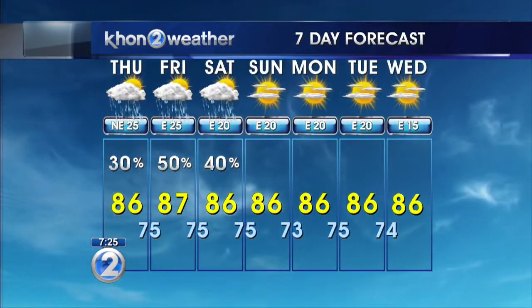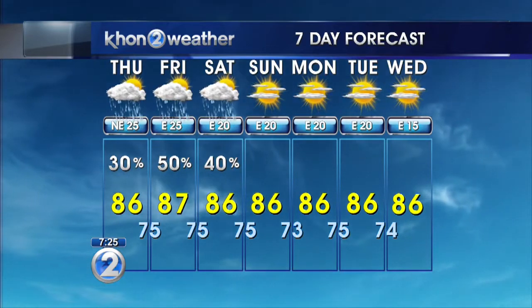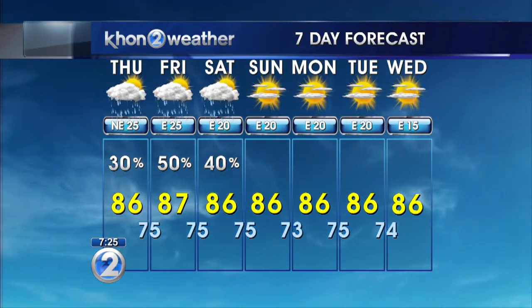It looks like Sunday's going to be the better day this weekend, clearing up to mostly sunny skies. That'll last with us through the rest of the week.